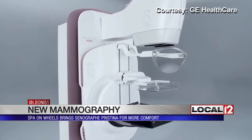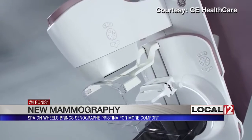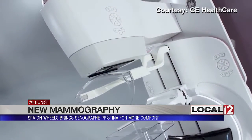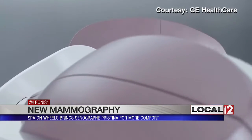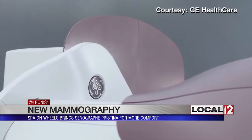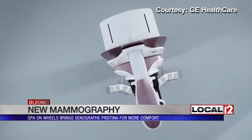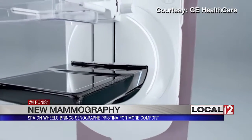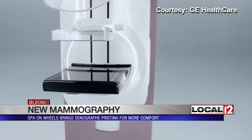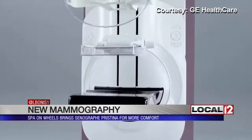The bar where there's usually a handle you grip instead has an armrest. It is designed to promote relaxation for the best possible images. You can get both 2D and 3D imaging from it. It also uses the lowest dose of radiation possible in the 3D mammography. GE says surveys show one in four women don't get a mammogram because they are afraid of pain and have anxiety about the results. They say their goal is to minimize this for women.